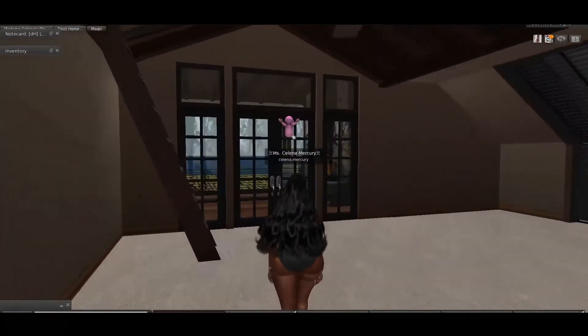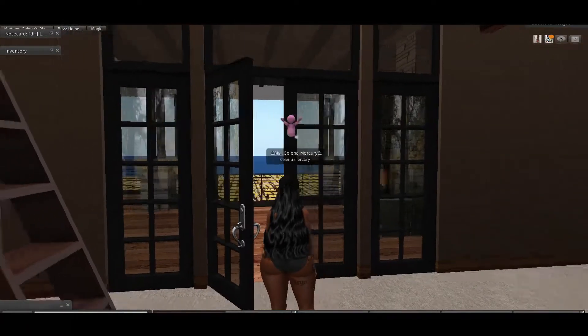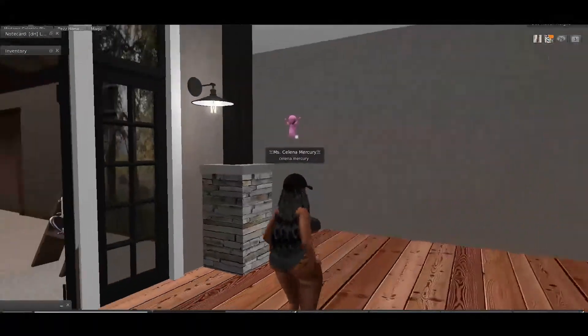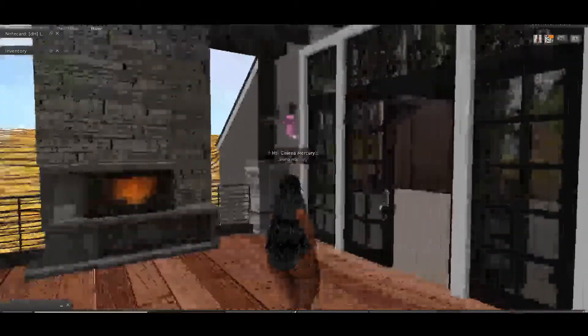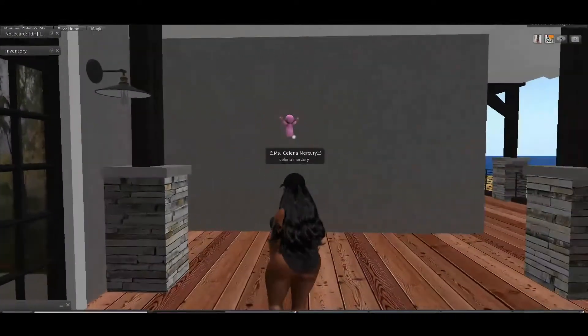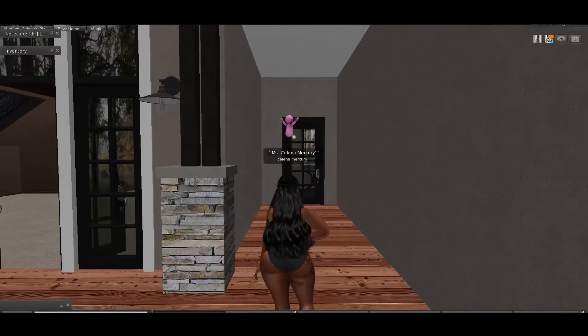I wanted to show you the back patio off of the master bedroom, which I think is really amazing. These lights do work. That amazing fireplace can make a really beautiful intimate setting here, and then of course you can go back inside.